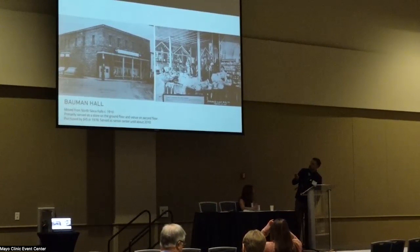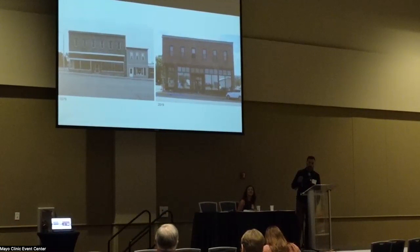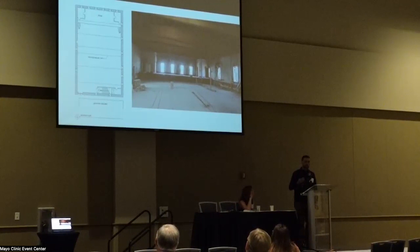Thank you, Alicia. I want to share some fun things we found when doing the condition assessment for Bauman Hall and the historic structures report for the school. What Bauman Hall looked like in the 1940s — for most of its life, it was a general store and then became a senior center after rehab. In 1979, they applied for the National Register, and they did a pretty good job of restoring the original storefront windows. Today the first floor is pretty well used but has been stripped of a lot of its historical artifacts. However, because the second floor performance space went out of use in 1939 when the school built their auditorium, a lot of the original features are still up there.